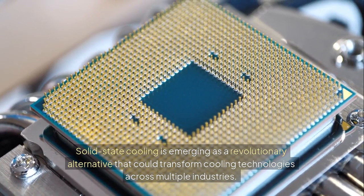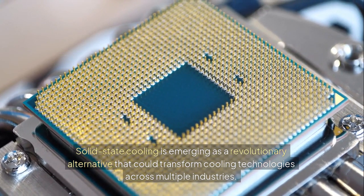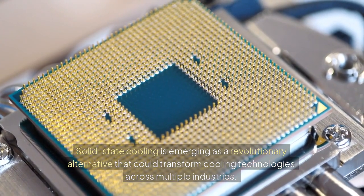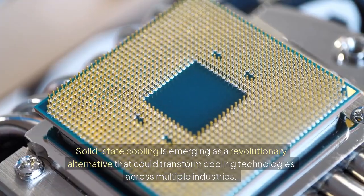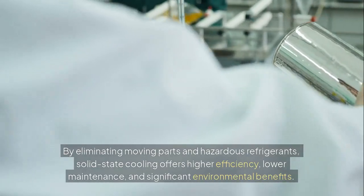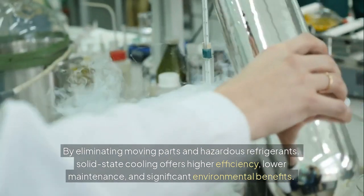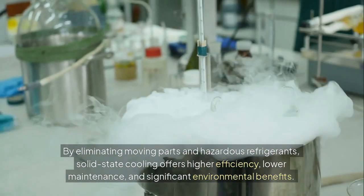Solid-state cooling is emerging as a revolutionary alternative that could transform cooling technologies across multiple industries. By eliminating moving parts and hazardous refrigerants, solid-state cooling offers higher efficiency, lower maintenance, and significant environmental benefits.